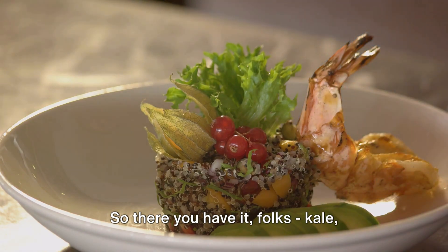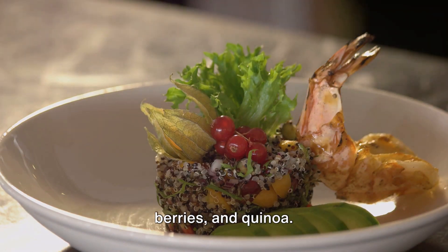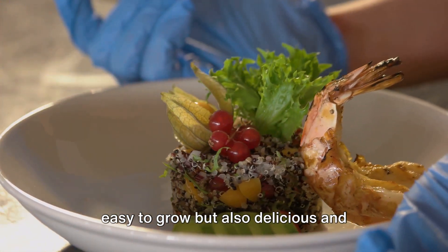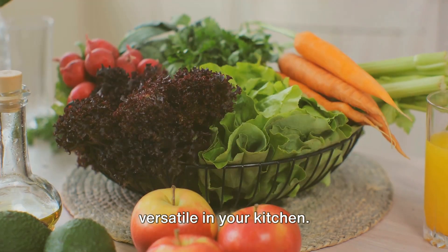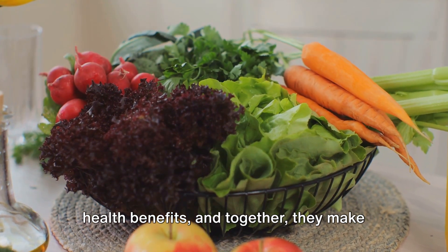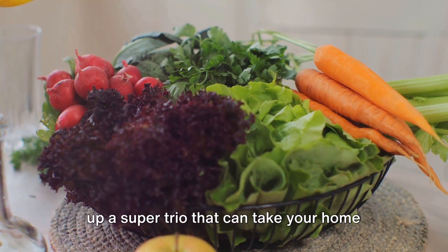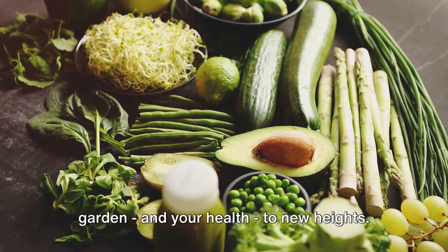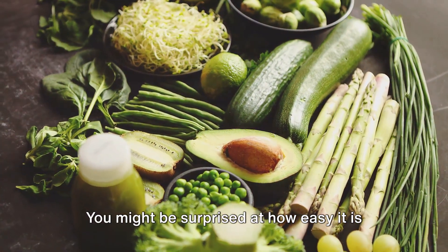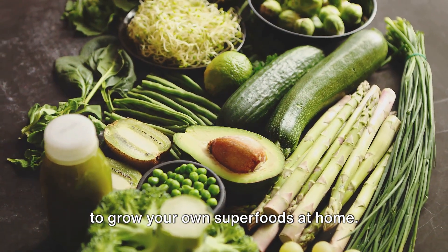So there you have it, folks — kale, berries, and quinoa. These power-packed foods are not only easy to grow but also delicious and versatile in your kitchen. Each one brings its own unique set of health benefits, and together they make up a super trio that can take your home garden and your health to new heights. So go ahead, give it a try. You might be surprised at how easy it is to grow your own superfoods at home.